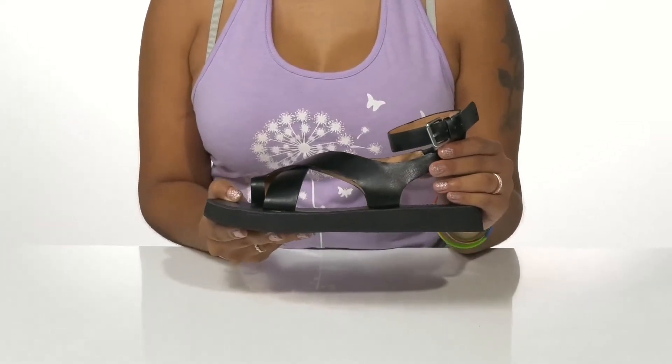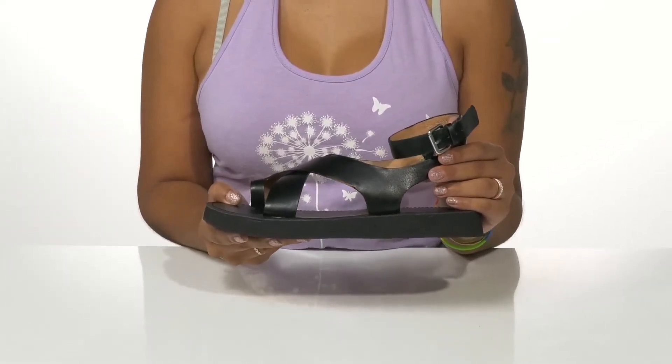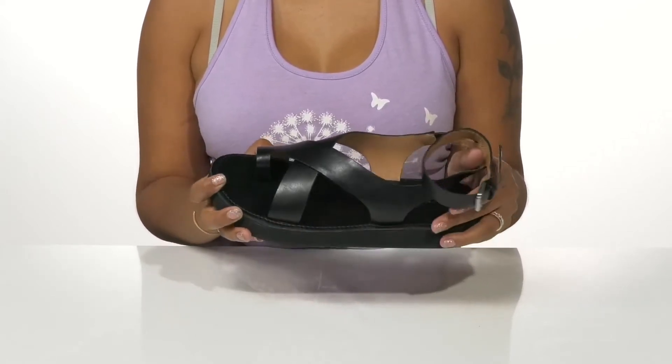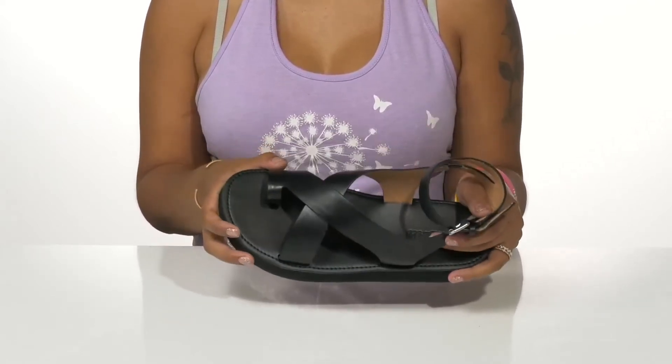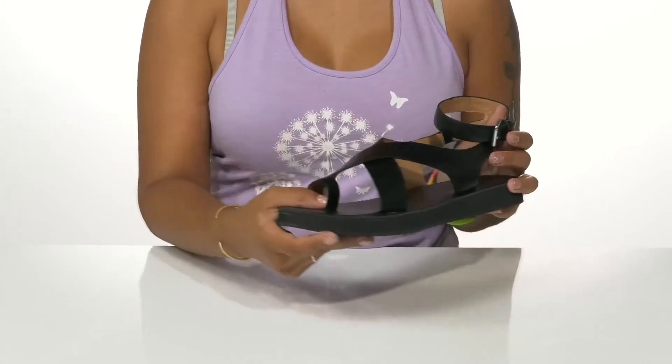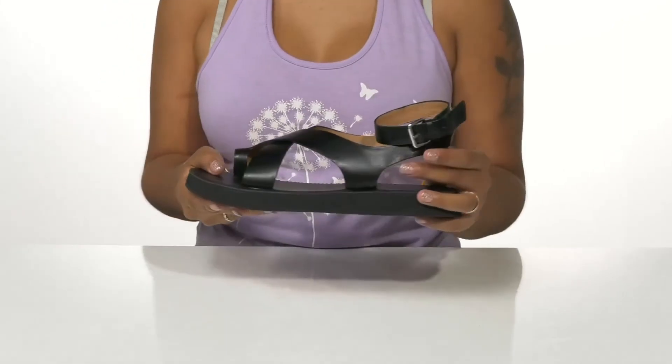Give yourself an earth-conscious choice and a lot of style in these shoes by Madewell. You'll love this leather upper that gives you a super chic appearance and even has a gloss-like shine. You'll find that it has a criss-cross strap at the front with a toe band to keep you nice and secure.